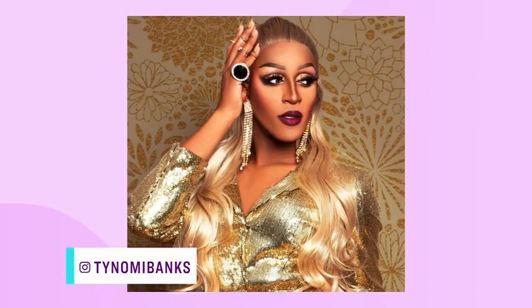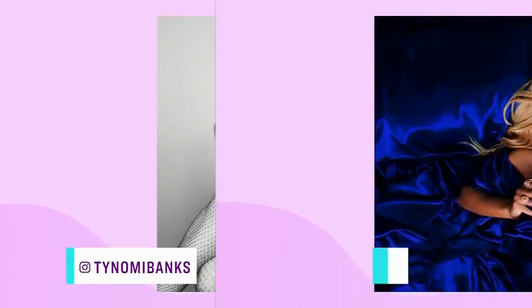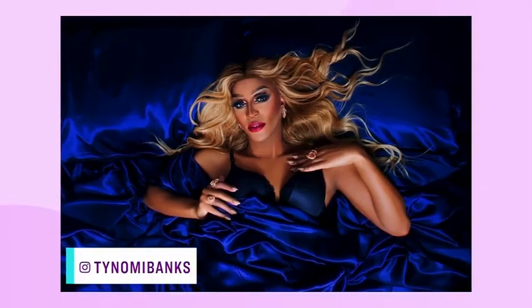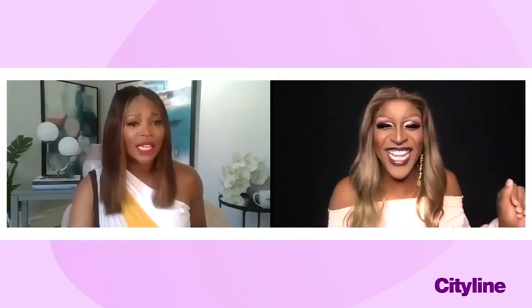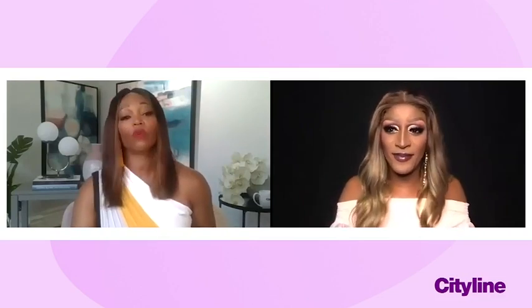A huge part of the performance is that face. My goodness Tynomi, that gorgeous face — you make me look like I just woke up! I want some of these skills. Can we start with how you put together this look? So for me, I just had a goatee yesterday — big beard yesterday — so you shave properly and everything.